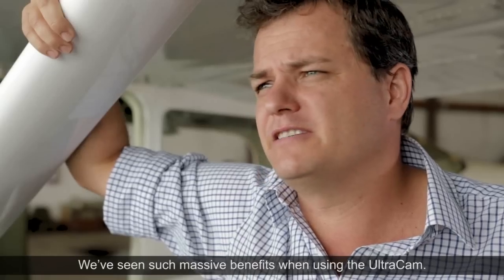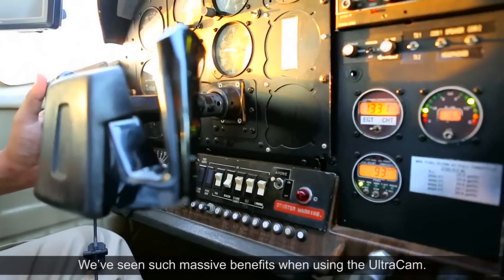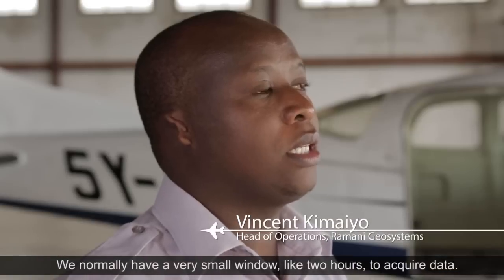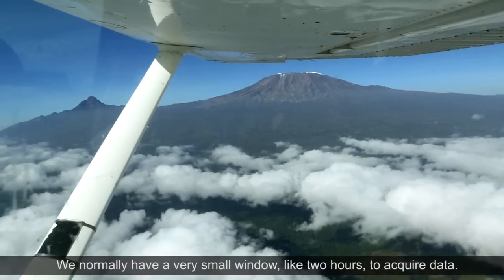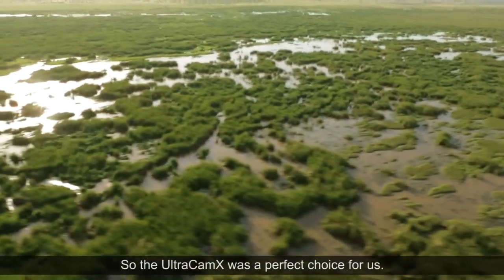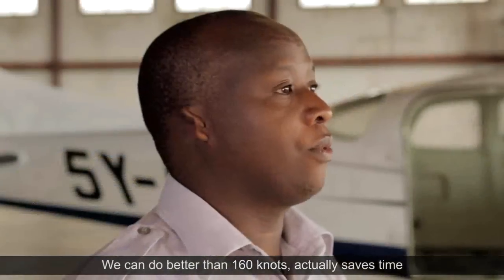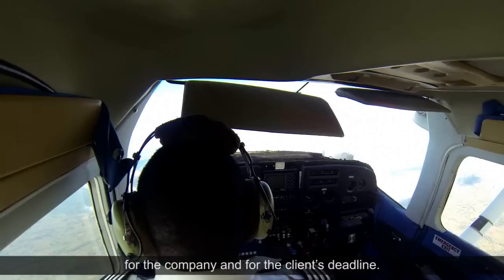We've seen such massive benefits when using the Ultracam. We normally have a very small window, like two hours, to acquire data. So the Ultracam X was a perfect choice for us. We can do better than 160 knots, which really saves time for the company and for the client's deadline.